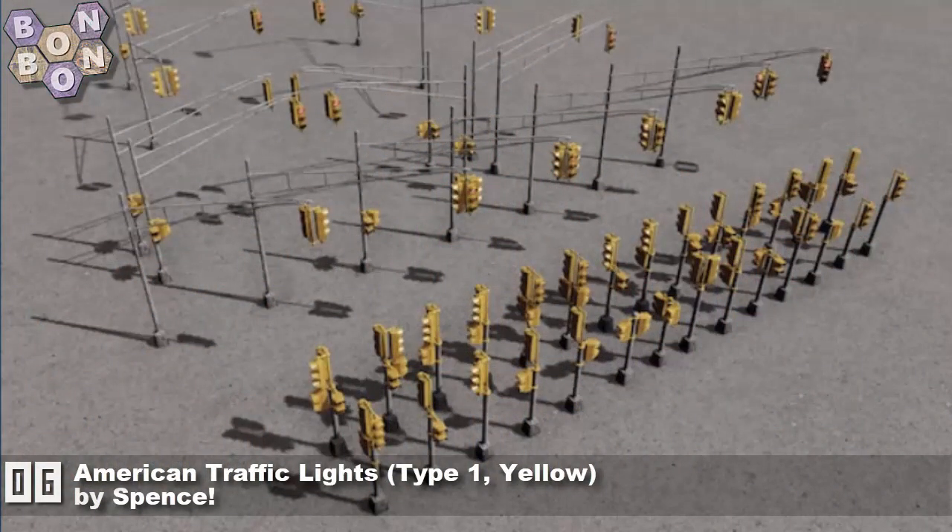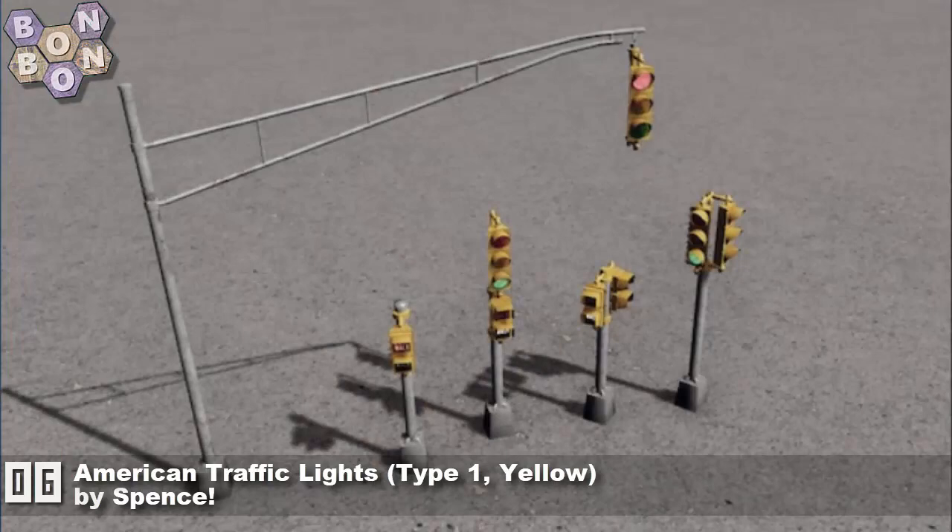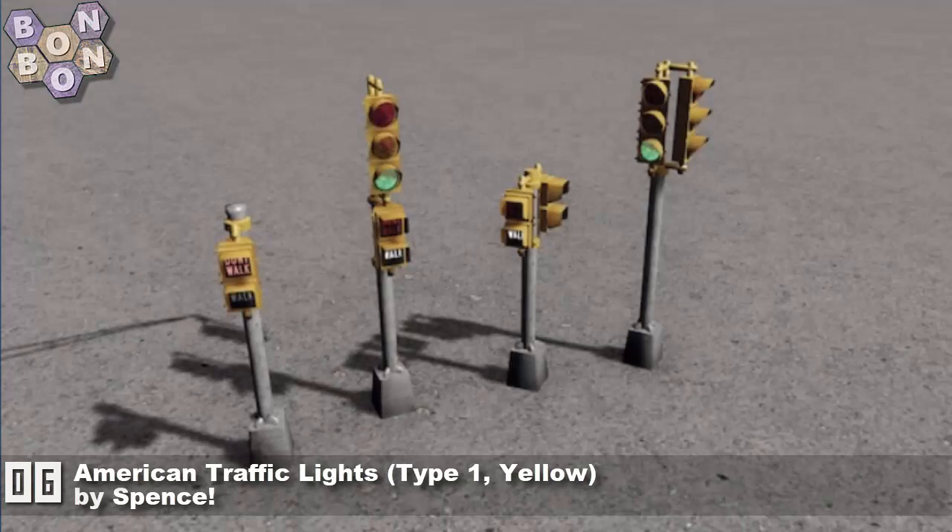Number 6, the American Traffic Lights Yellow Type 1 by Spence. Big fan of Spence — been happening for a long while. Check out their workshop, they've got some amazing stuff.